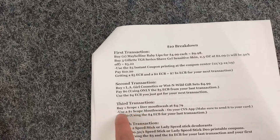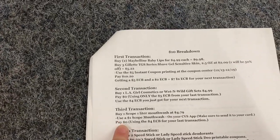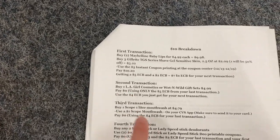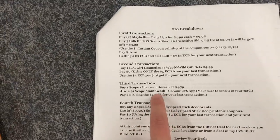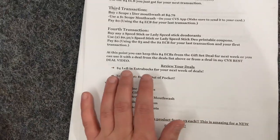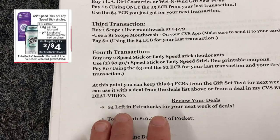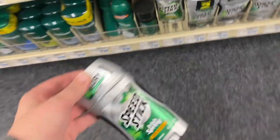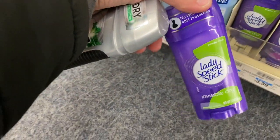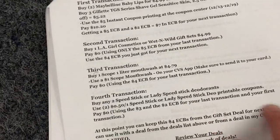For your third transaction, buy one Scope one-liter mouthwash at $4.79 — you'll pay zero dollars using the four dollar Extra Buck. Moving to the fourth transaction, you still have the three dollar Extra Buck from your last transaction and the two dollar Extra Buck from your first. Buy two Speed Stick or Lady Speed Stick deodorants, use two 50-cent coupons from speedstick.com — print those before you go — and you'll pay zero dollars using the three dollar and two dollar Extra Bucks.